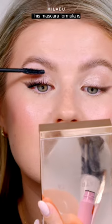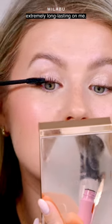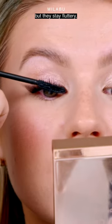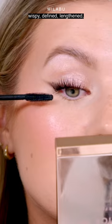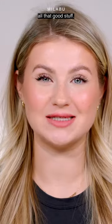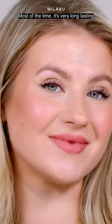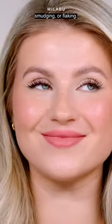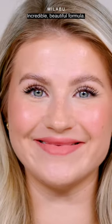This mascara formula is extremely long-lasting on me. The curl lasts all day long if I recurl my lashes, but they stay fluttery, wispy, defined, lengthened — all that good stuff. Most of the time it's very long-lasting with a very minimal amount of transfer, smudging, or flaking. Incredible, beautiful formula.